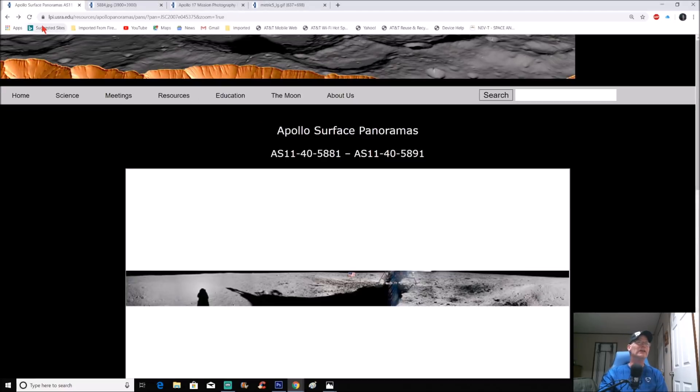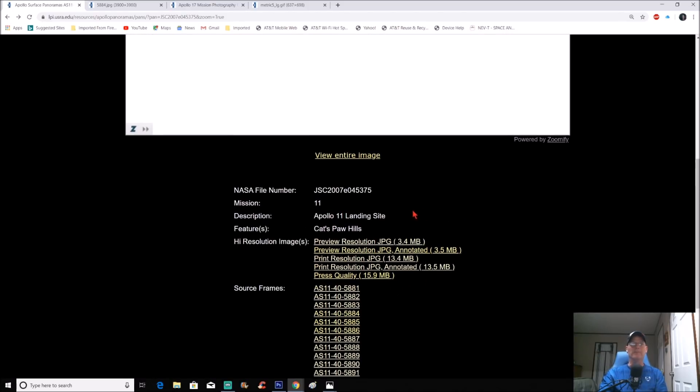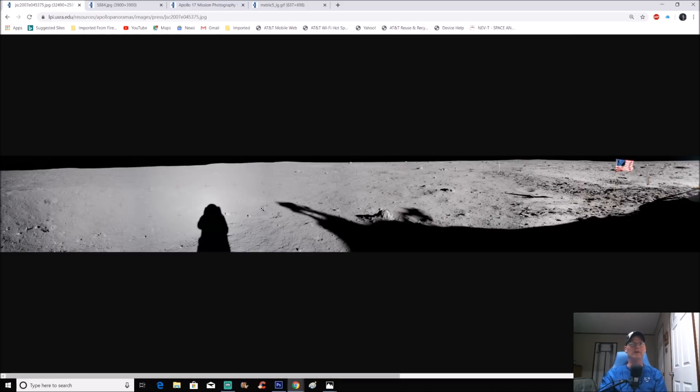You can find this right here — the address is ipi.isra.edu, and it shows Apollo panoramas. The specific photo set goes from AS11-40-5881 to AS11-40-5891. The most important one is AS11-40-5884. The landing area feature is called Cat's Paw Hills. I always go for the highest quality, biggest photo we can get — the bigger it is, the less it breaks up when you zoom in.